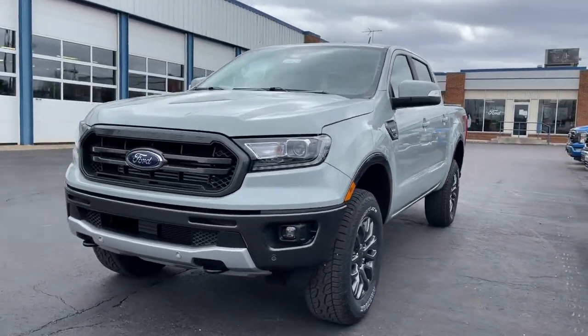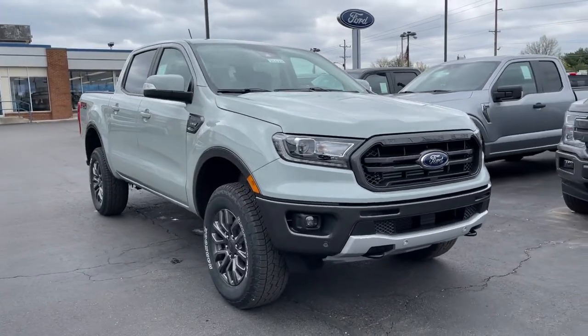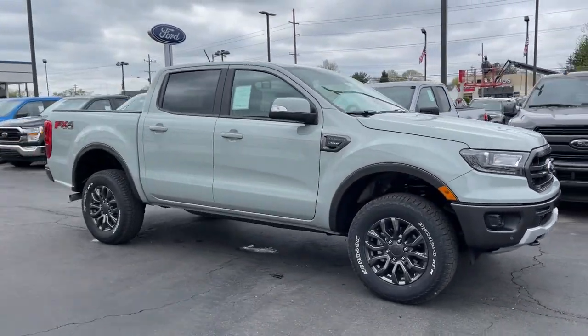Go home happy with the 2021 Ford Ranger. Here's a Ford Ranger, the midsize pickup that's both smart and tough.